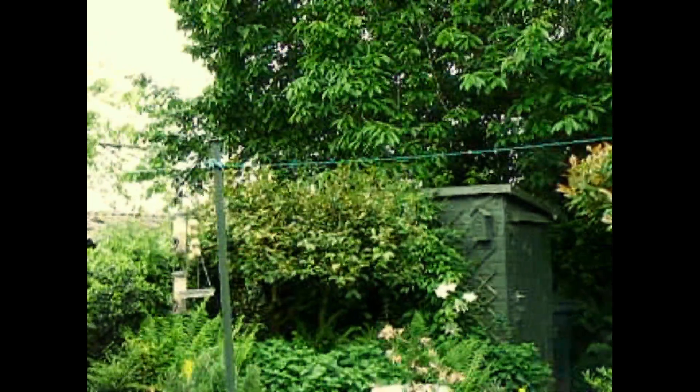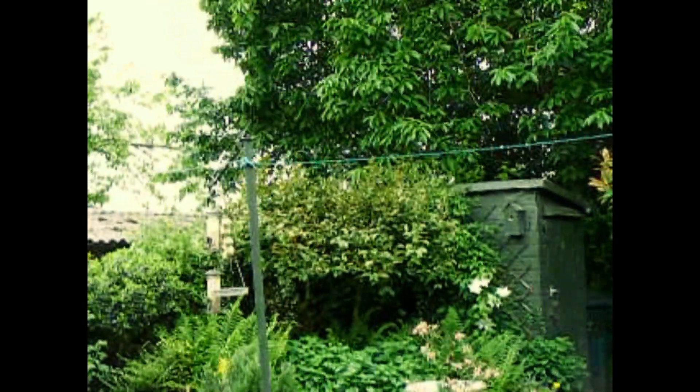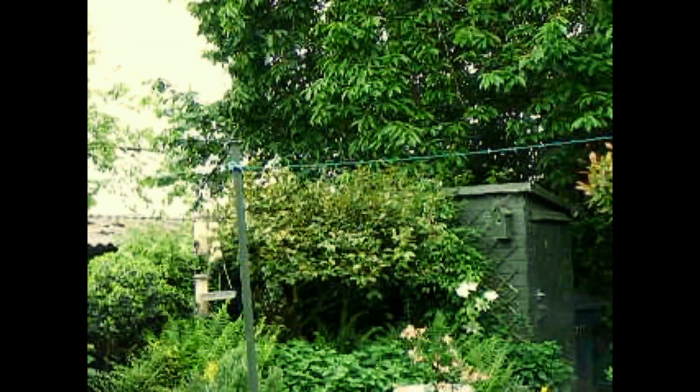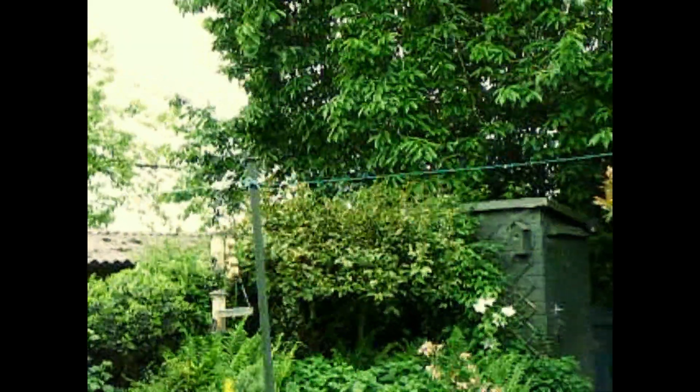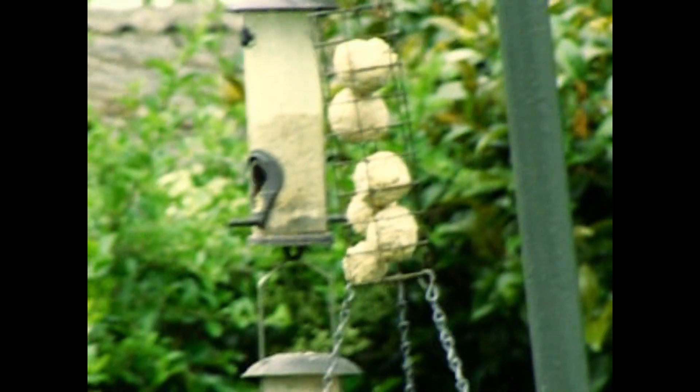We've given them a sporting chance by not doing the gardening — absolutely fantastic. And what's that on there now? A great tit — there it is.